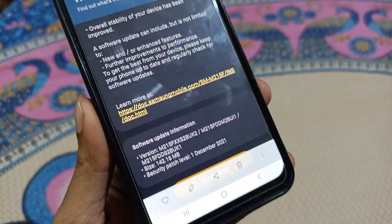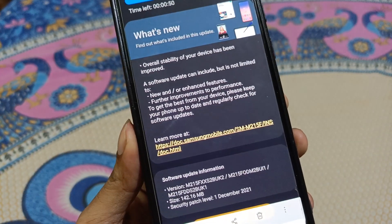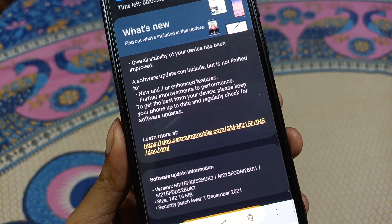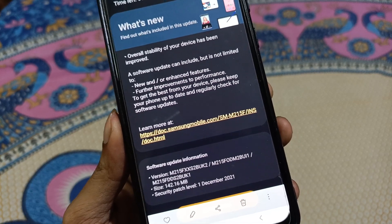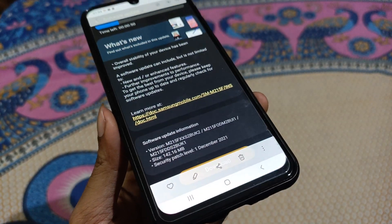We are going to look at the features that this software update includes. The update can include, but is not limited to, new and enhanced features and improvements to performance. I will show you the software update and we will see the new features added.